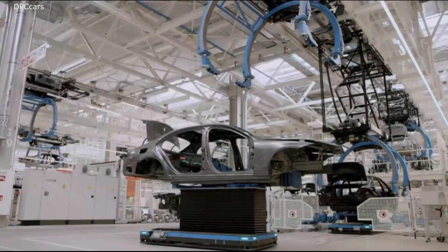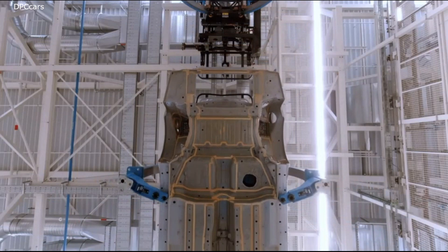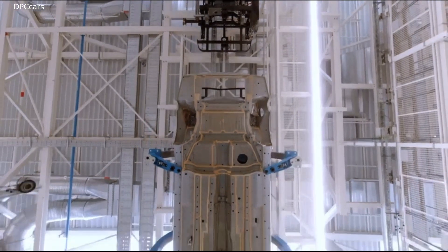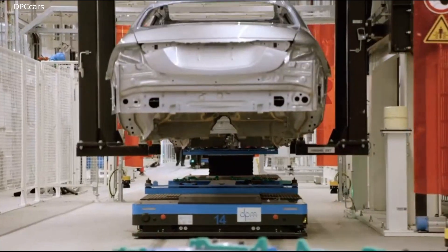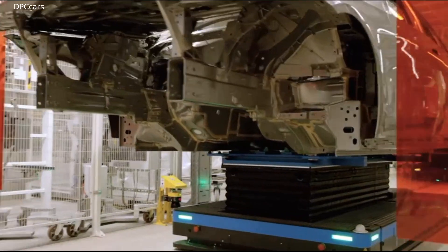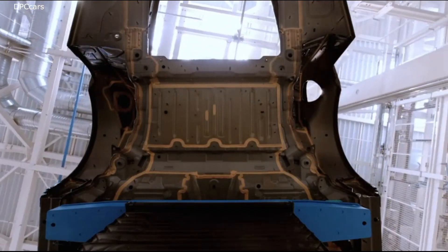Jörg, would you mind opening the doors for us just a little bit? Yes, sure, of course. So let's have a look into one of the most modern and digitalized car factories in the world, opening on September the 2nd of this year. Here comes our exclusive sneak preview of Factory 56.